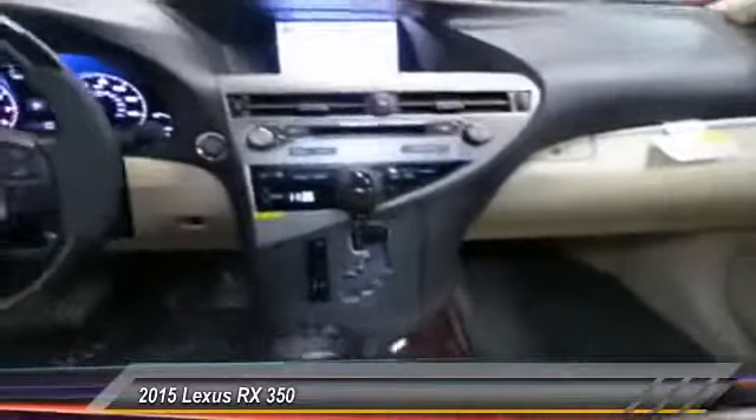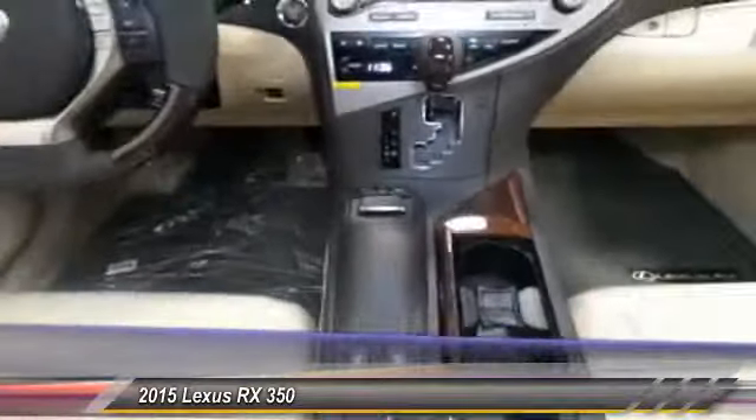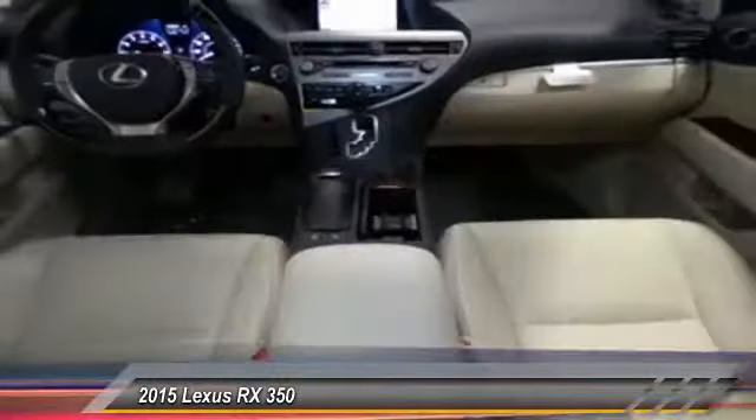Traction control, power passenger seat, dual airbags, air conditioning, front alloy wheels, power steering, four-wheel disc brakes, CD player.